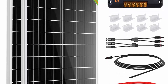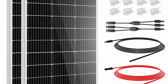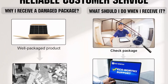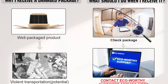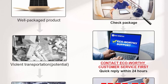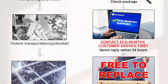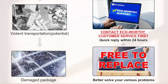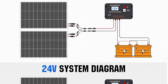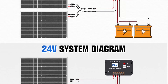Perfect for RV, caravan, marine, camper, electric scooter, golf carts, power wheels, trolling motor, tool trailer, and backup power supply for cabin, shed, and home. ECO Worthy solar panels use high-performance monocrystalline solar cells providing up to 21.5% higher efficiency. Size: 35.2 x 23.1 x 1.37 inches. Features a durable corrosion-resistant aluminum alloy frame that can withstand strong wind loads of 2400 Pascals and snow load of 5400 Pascals, with a long service life.